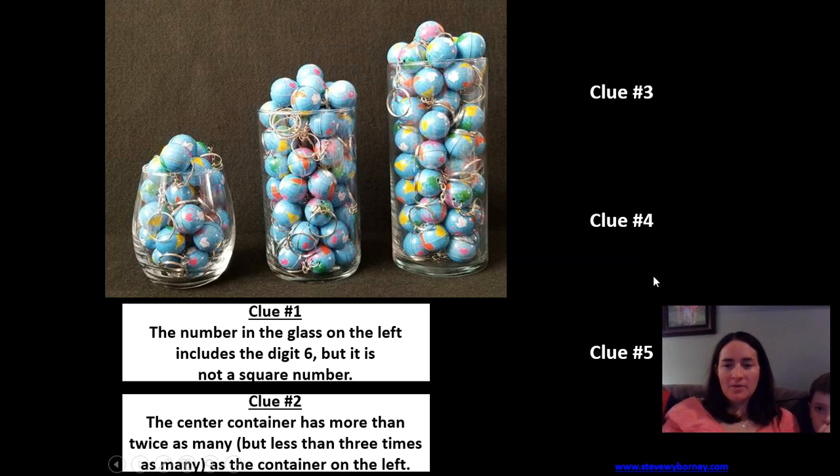We're going to stop there for today and we'll come back tomorrow with the last three clues and the reveal. Think about where your estimate is at, and we'll see you tomorrow.